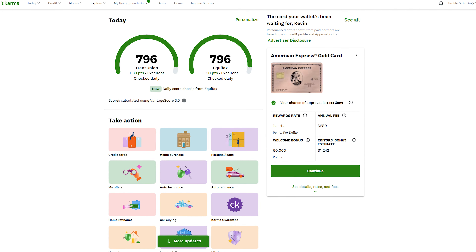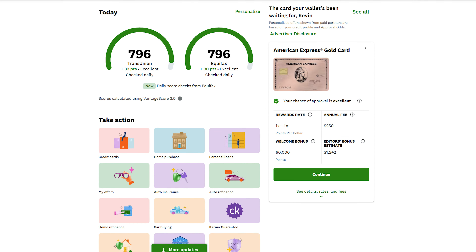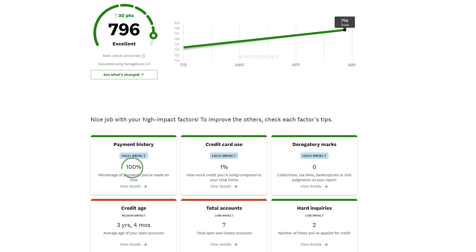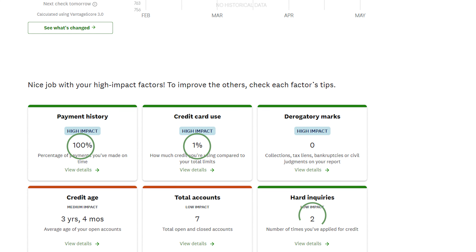As with any card application, I think it's useful to give you a snapshot of the different elements that feed into my credit profile. Checking Credit Karma gives me an estimated read into my TransUnion and Equifax scores, which both sit at about 796. Digging further shows that I have a 100% payment history, a 1% credit card utilization, and two hard inquiries in the past while — probably from my Chase Inc cards — with a total credit limit of about $90,000.